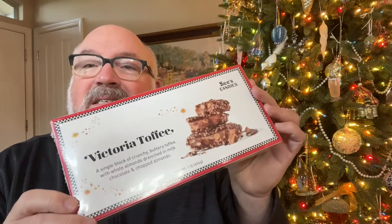Of course, as a kid we loved to put all the olives on our fingers and run around — all the different fun things, little mini pickles, all that stuff. But one of my favorite candies was this box of Victoria Toffee. It's just one large block of toffee covered in chocolate and wrapped in chopped almonds.